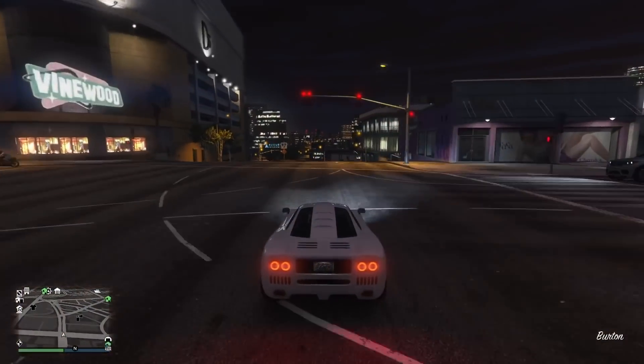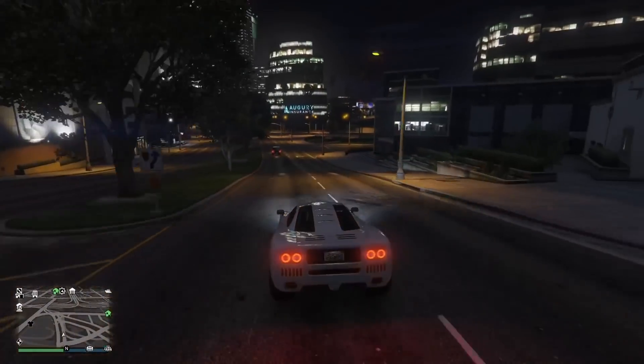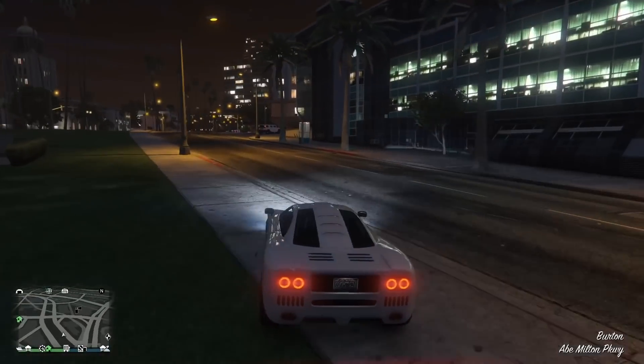Hey, what's going on everybody? It's Tylarious aka Ty Killington. So this video we'll be talking about the podium vehicle, the GP1.